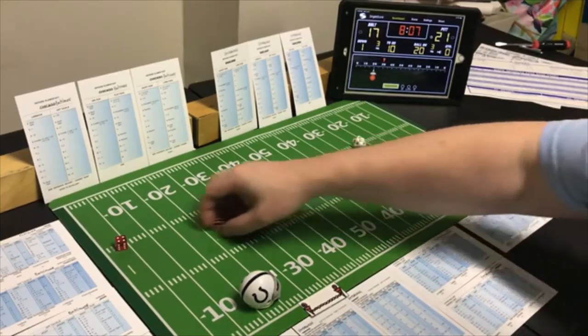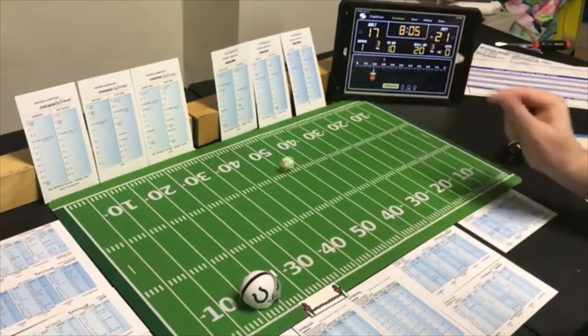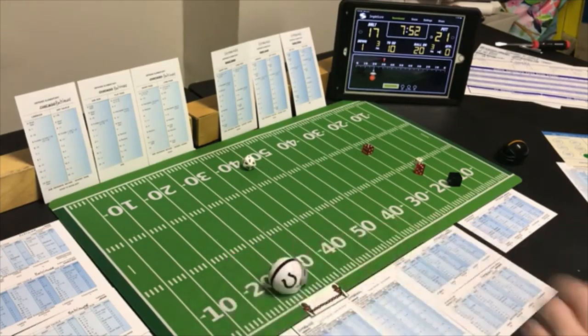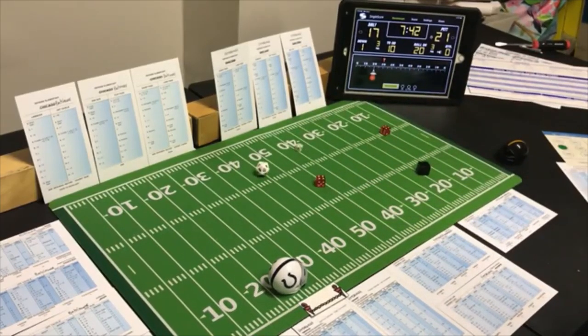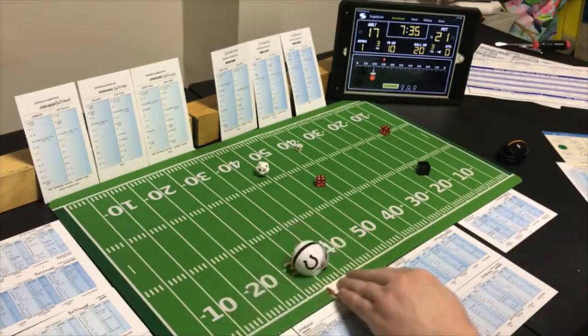End run with the halfback — shouldn't be a surprise to anybody. Looking for the pass — an 8 end run — 6 yards. Off tackle with the fullback, 7:46 left in the third quarter — looking for the pass — an 8 off tackle — 7 yards, another first down at the 35 yard line.